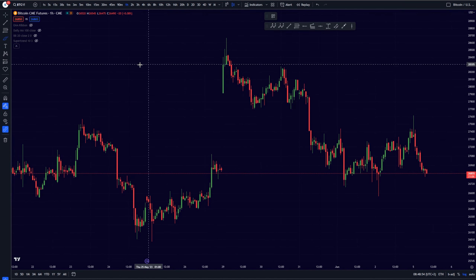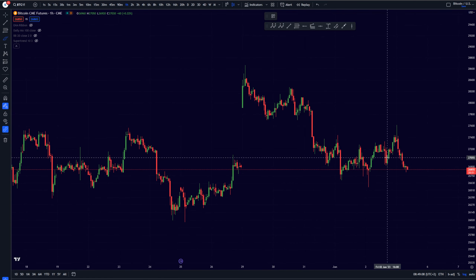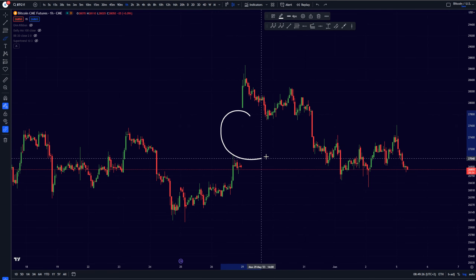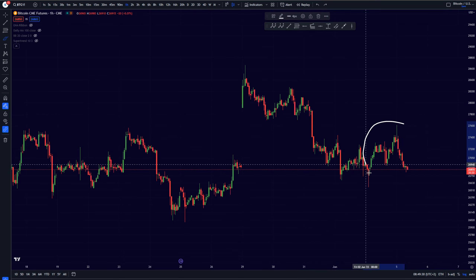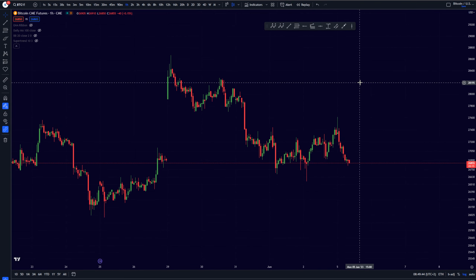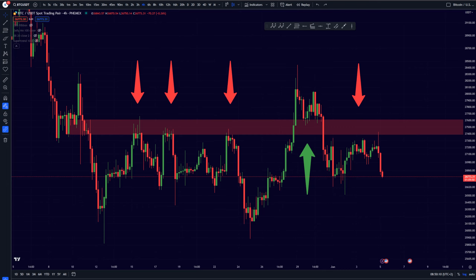Let's start with the very short term for Bitcoin. We did not create any CME gap, which is good, because CME gaps tend to get filled very quickly — as we saw previously where we created a gap and filled it right after. For today's trading we're still down about 1.3%, due to a very important resistance level I shared on my Twitter profile, which we perfectly touched and then saw a beautiful rejection from.